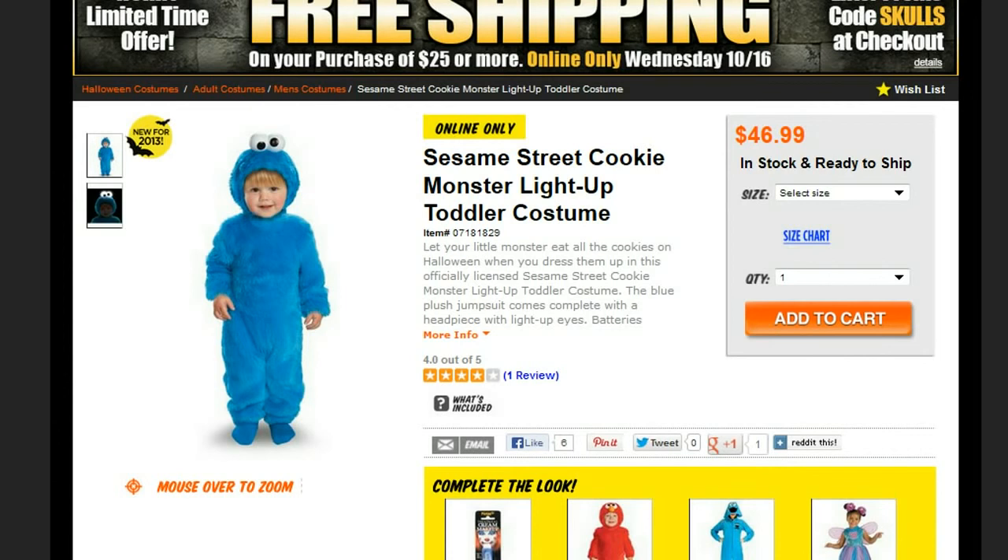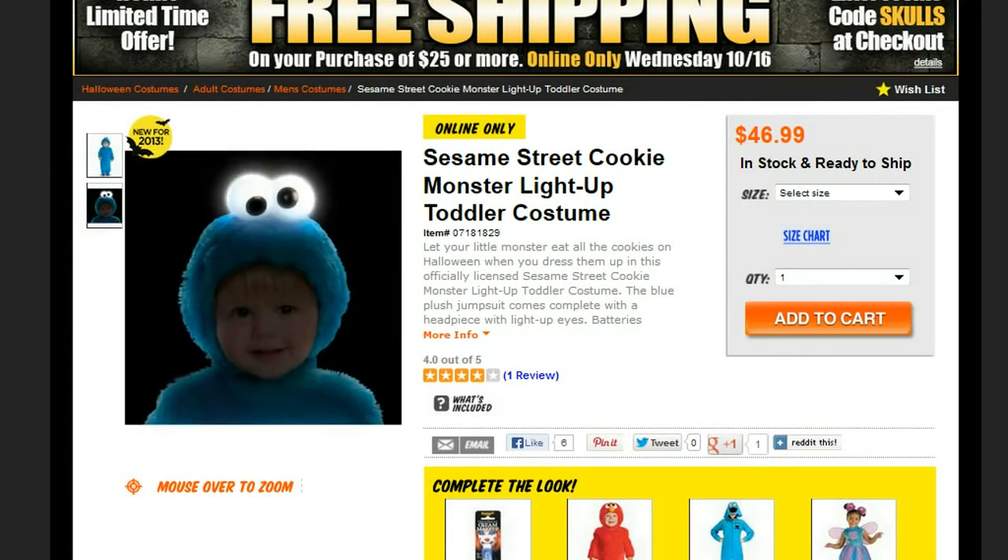We're going to finish up our first five with two costumes that come from television. This is the Sesame Street Cookie Monster Toddler Costume — a plush jumpsuit, perfect for the cold weather areas in our country. And this one also has a really nice feature if you're going to be out after dark: it has a light-up eyeball. Let me click the button here so you can see — the little eyes light up. This is new for 2013, online only, $46.99, in stock, ready to ship.